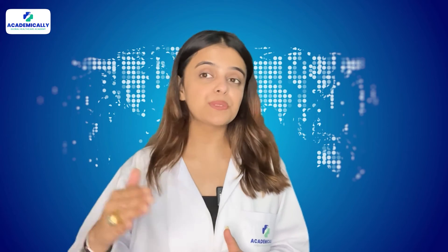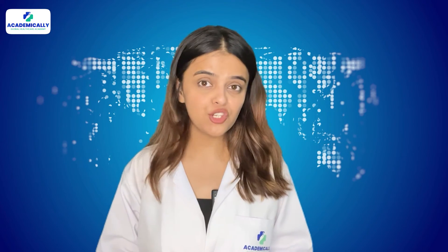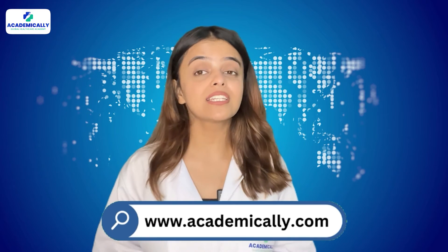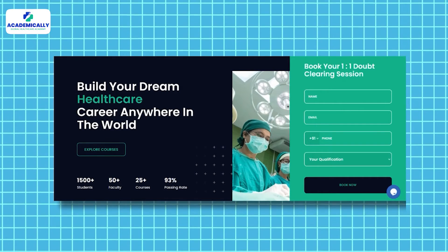If you are considering taking the SPLE exam, it will only take you 16 weeks of preparation. If you are in search of any guidance, reach out to Academically by filling out the form given in the description and get a free one-on-one counseling session with the career experts at Academically.